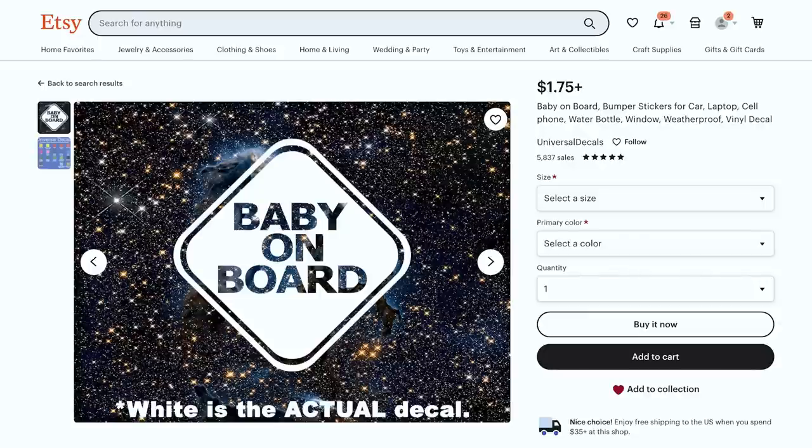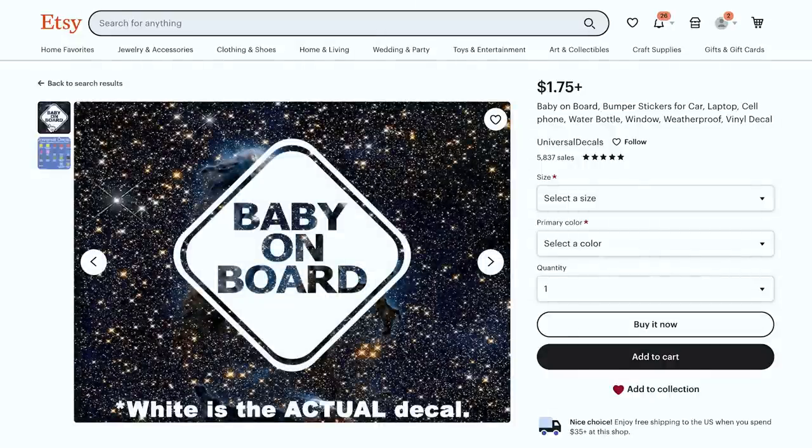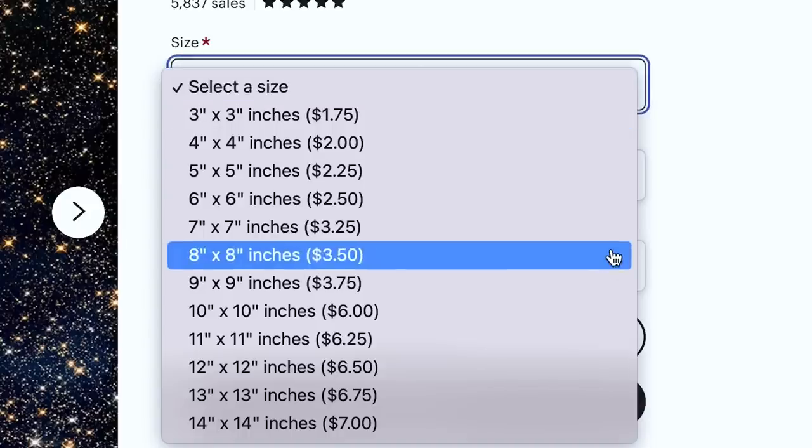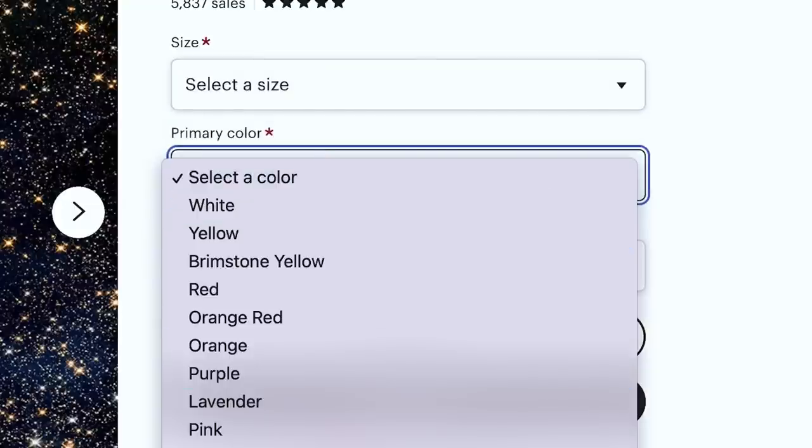Now let's jump into car decals. If you are a new shop thinking of offering car decals or even the file for someone to make their own, I would not do the standard baby on board. This is a typical baby on board decal — you've probably seen it on many cars, super low price point. The SEO is totally missing, but they offer different sizes and colors. There's really not a way to compete with this if you have no sales.